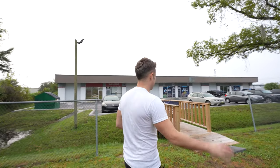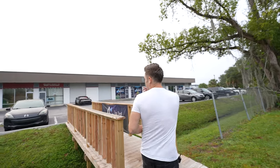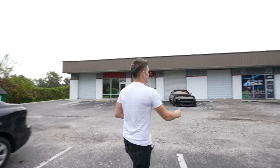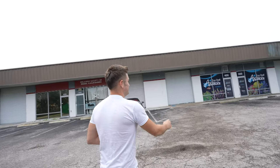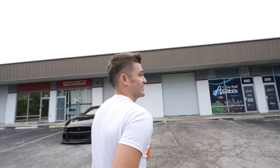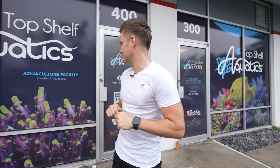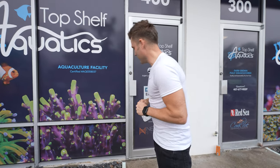All right, guys. We are at the Top Shelf Farm. The Top Shelf Retail Store is that way, and the Top Shelf Farm is this way. We're headed there now. Kevin is just going to be waiting for us. I know he's a stickler for time, and we're five minutes late — now more like seven or eight because we parked at the retail store. I think Kevin's inside waiting on us.